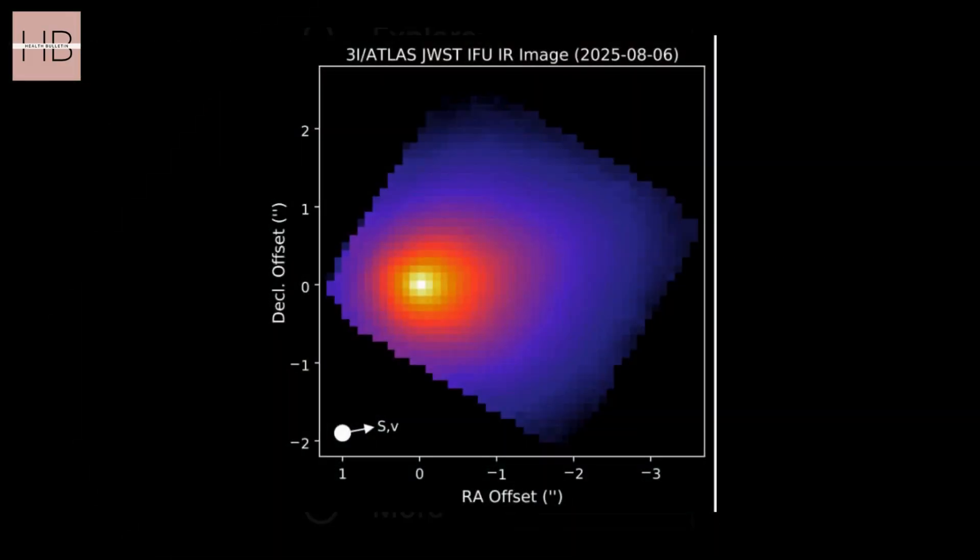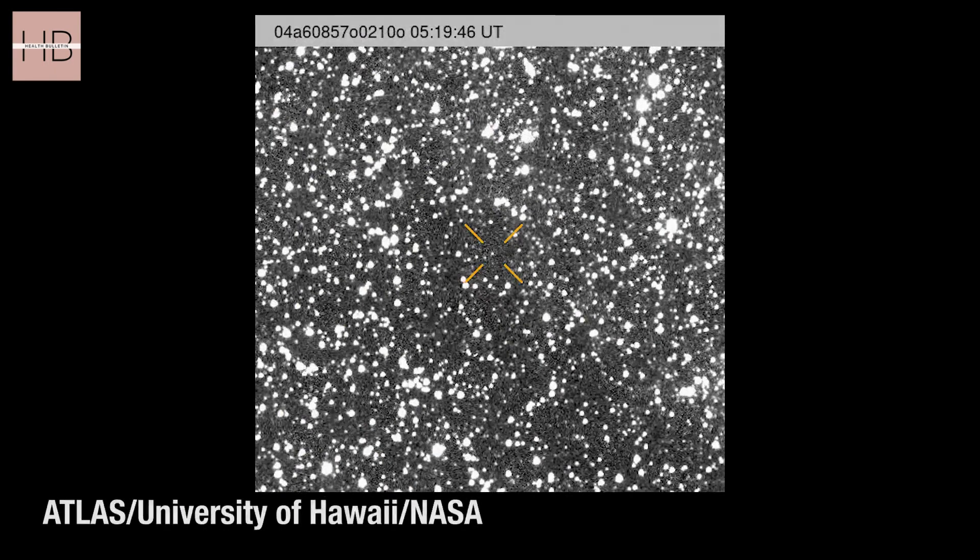This composition may have formed due to intense exposure to ultraviolet radiation. Another theory suggests that it originated beyond the CO2 ice line.